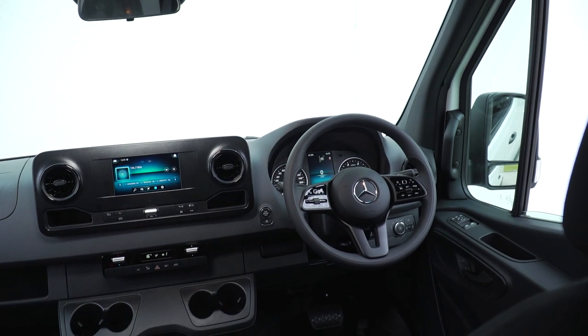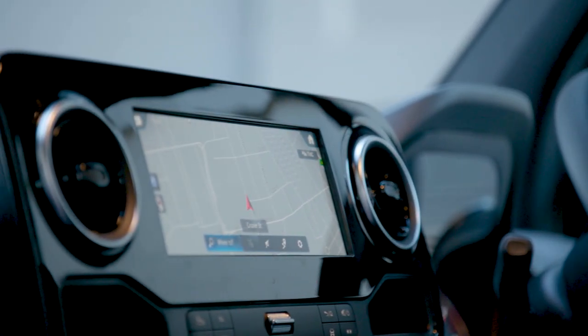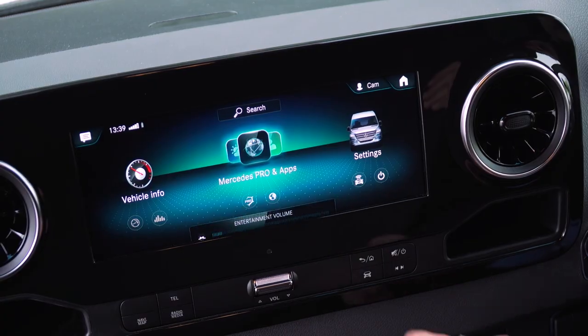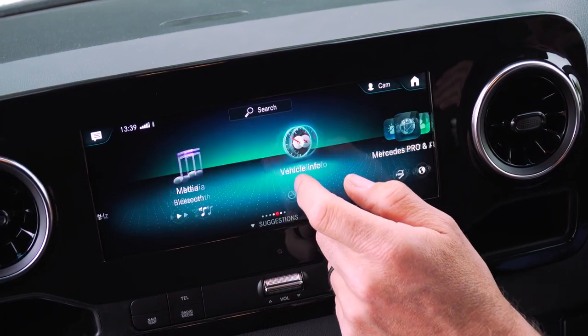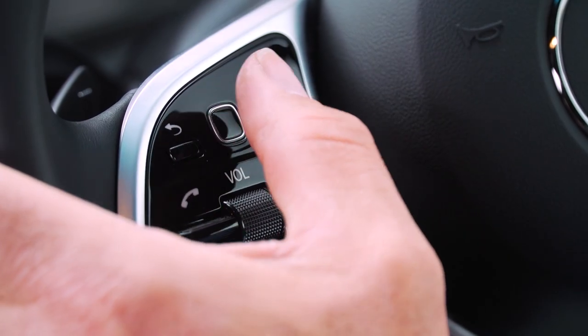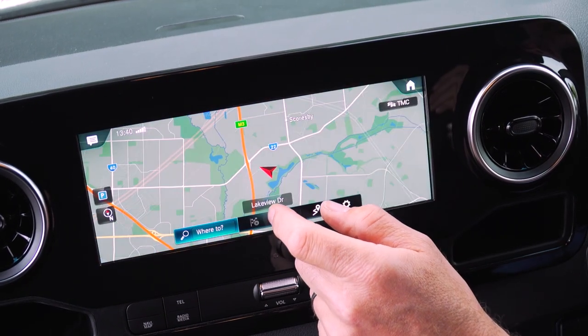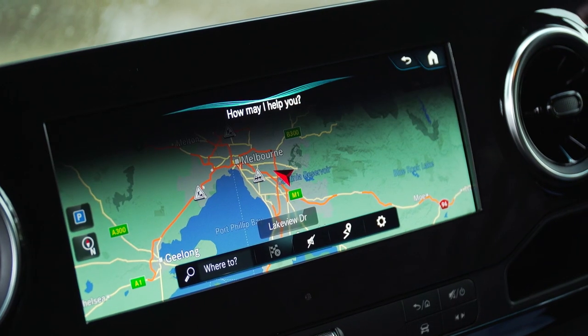A big step up are the high-def display screens and the new multimedia systems. The Sprinter gets the new latest Benz MBUX multimedia system with either a 7-inch HD display or an optional 10.25-inch unit, which is controlled via steering wheel controls, the new touchscreen display, or voice control.